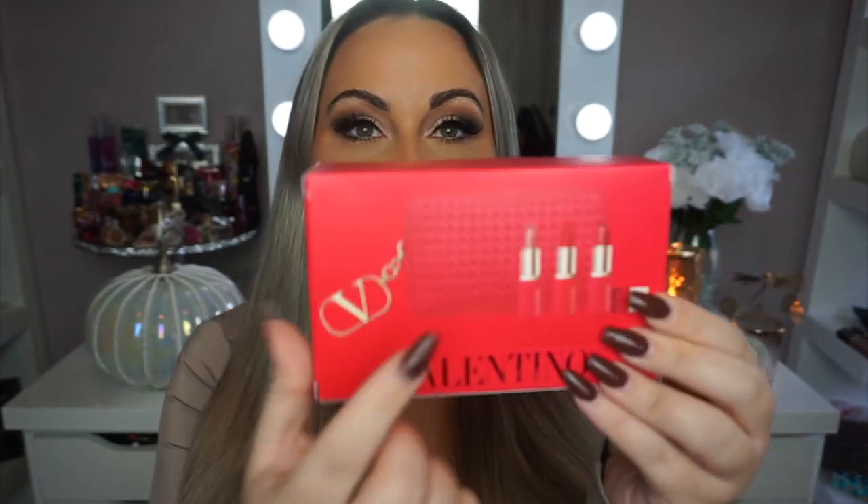I picked up the new Valentino little holiday set. If you guys want to see me unbox it, swatch it, all that good stuff, then please keep watching. I am so excited because this year they have a pink bag that comes with it. Last year it was a black one and it's cheaper this year.